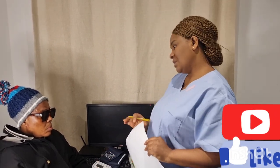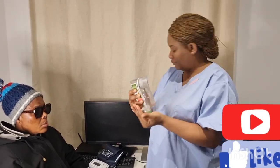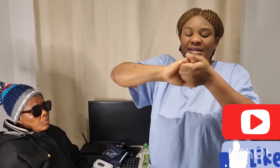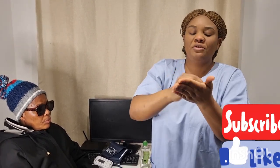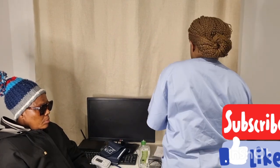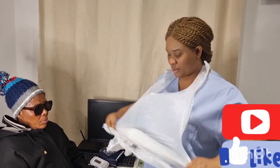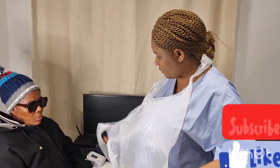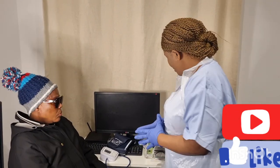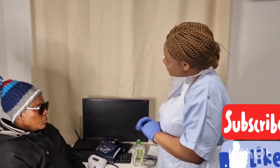I leave the call bell with the patient while I gather equipment, then perform hand hygiene again according to WHO guidelines — palm to palm, right palm over left and vice versa, fingers interlaced, interlocked, rotation of the thumbs, tips to fingers and wrists. I put on my apron and confirm my equipment is clean and ready for use.